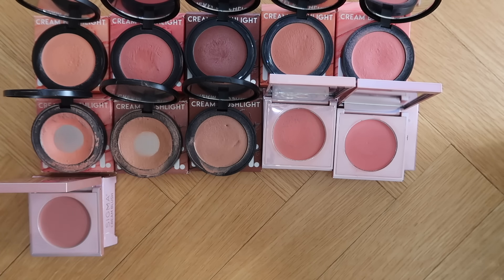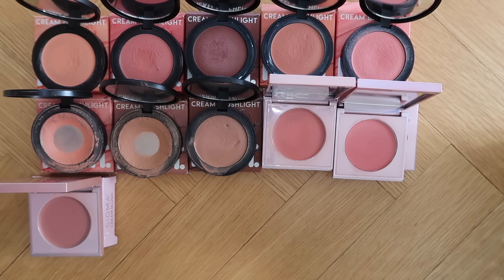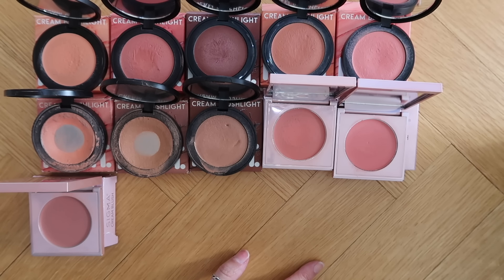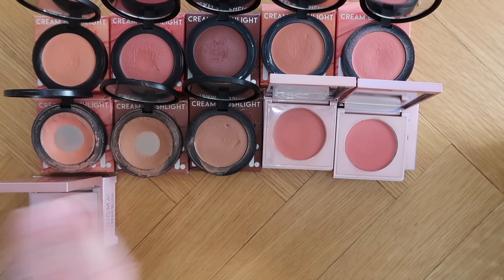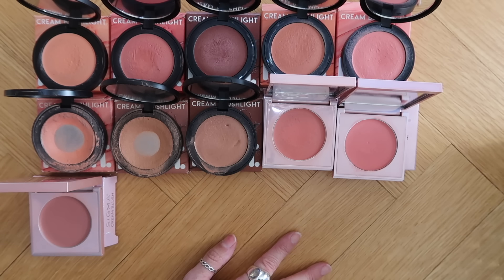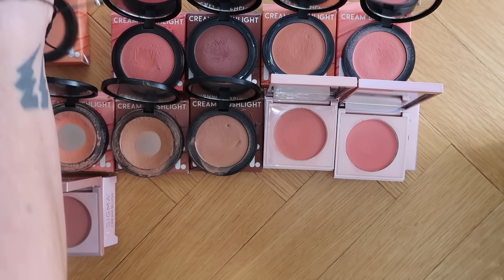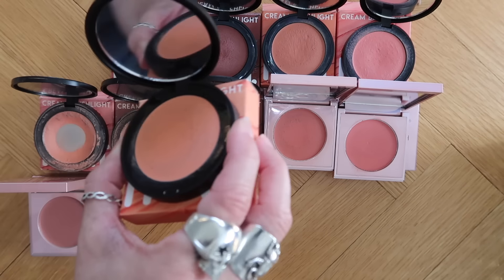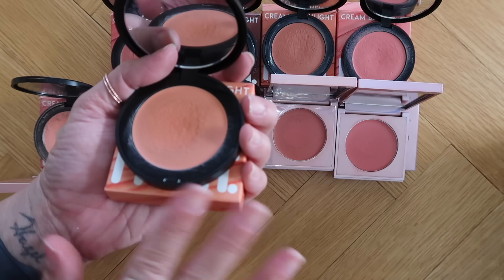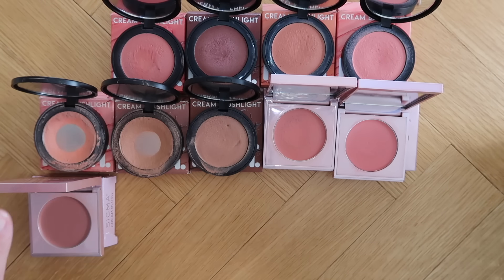The next section was way easier for me because cream blushes are some of my favorite makeup products — cream and liquid blushes are my favorites, so it's going to be hard to get rid of some of these. The Melt Cream Blush Lights — I have eight of them and I'm keeping almost all. You know what, maybe I can let Cali Dream go. This one is a bit light for what I like, so I'll let Cali Dream go and keep all the rest.